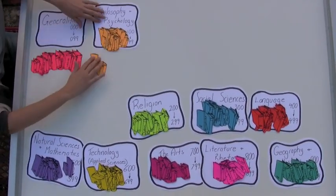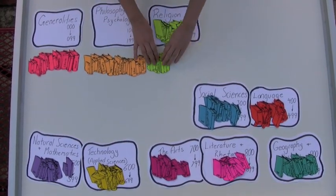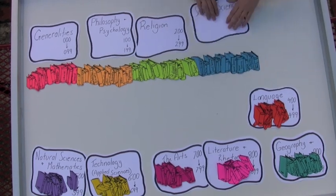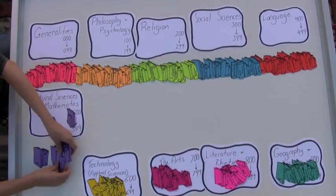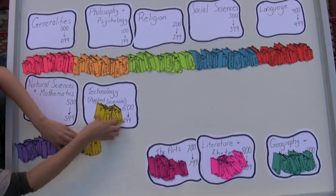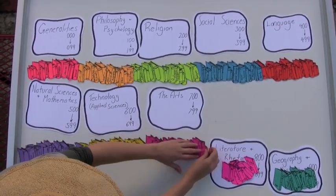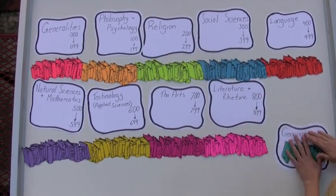He assigned numbers to each subject area. Zero to ninety-nine are for general knowledge. The hundreds are for philosophy. The two hundreds are for religion. The three hundreds are for social science. The four hundreds are for language. The five hundreds are for natural science and mathematics. The six hundreds are for technology and applied science. The seven hundreds are for the arts. The eight hundreds are for literature. And the nine hundreds are for geography and history.